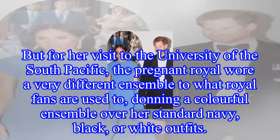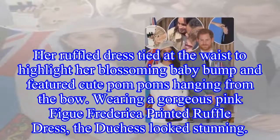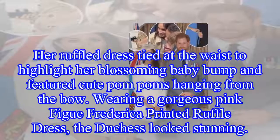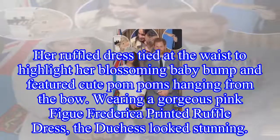Her ruffle dress tied at the waist to highlight her blossoming baby bump and featured cute pom-poms hanging from the bow. Wearing a gorgeous pink-thick Frederica printed ruffle dress, the Duchess looked stunning.